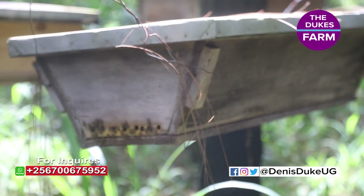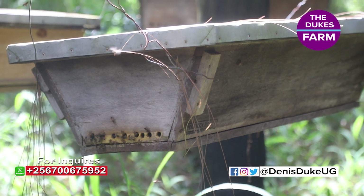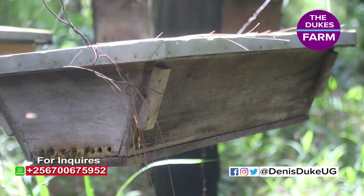How many beehives are on the market right now? There are several, but there's something that came and we called it modernization. The modern hives now — one is called the KTB, and the KTB is what you're going to see behind me.